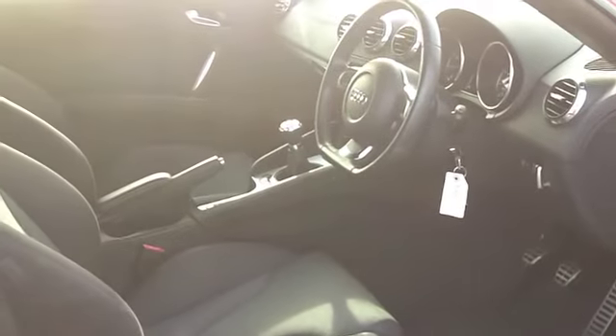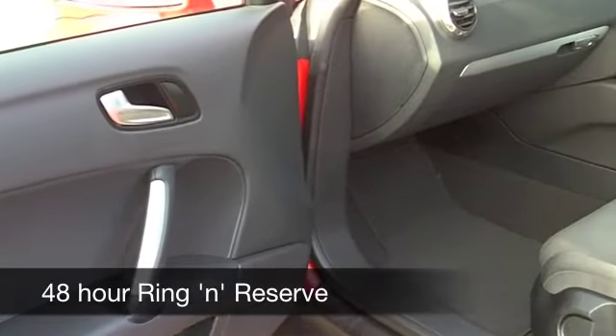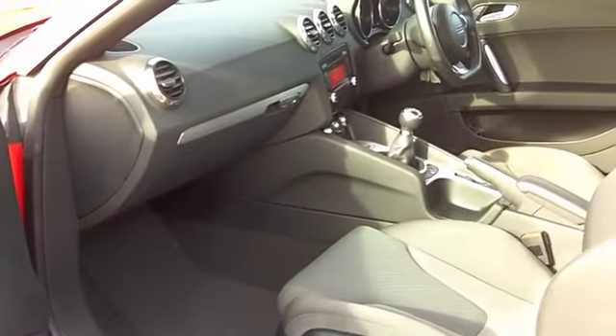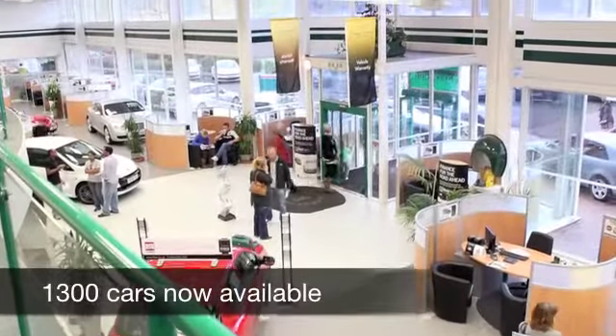Get inside, you've got a cloth interior — it's a very stylish cabin. Heated seats as well, great news. You've got all-round airbags, CD and radio, parking sensors, and as I say, that roof is powered as well.